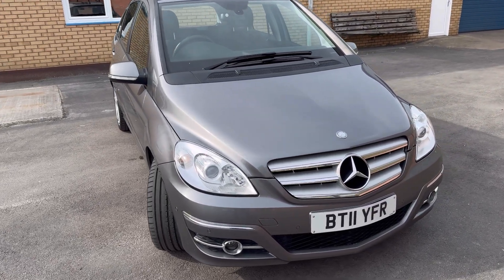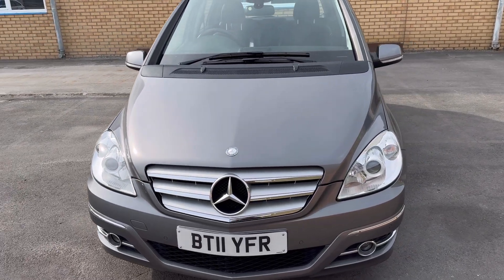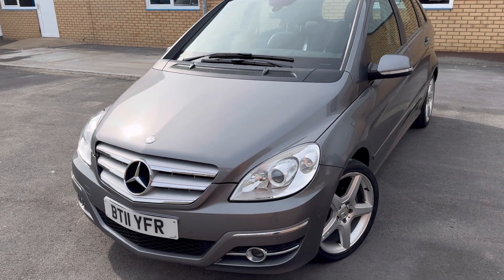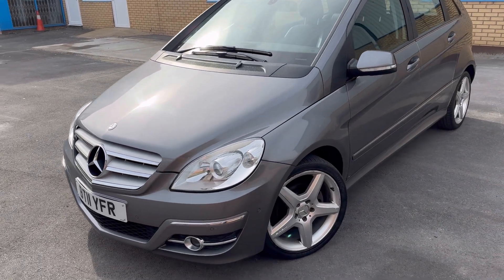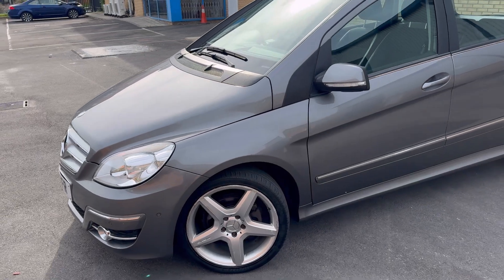Hello guys, welcome back to another video. Today I've got for you this absolutely gorgeous Mercedes-Benz B-Class. As always, I'm going to do a quick walk around so you can see the condition of the car, and then we're going to jump inside and I'll show you the interior and all its features.